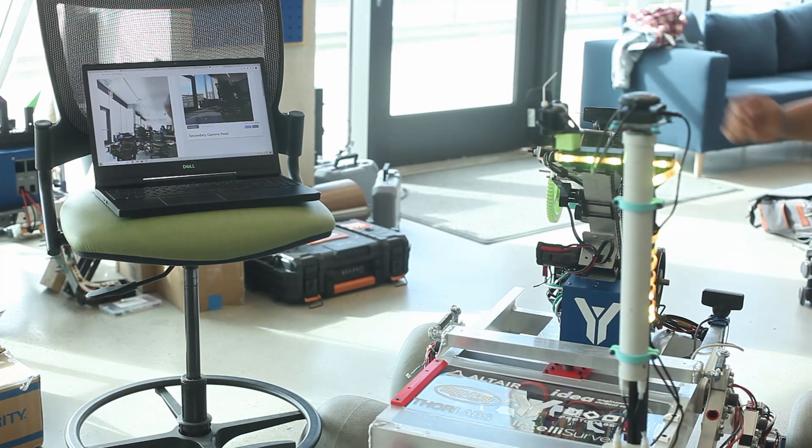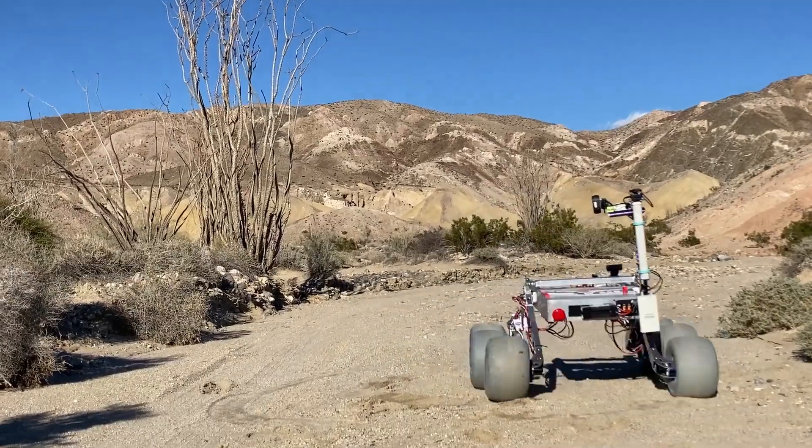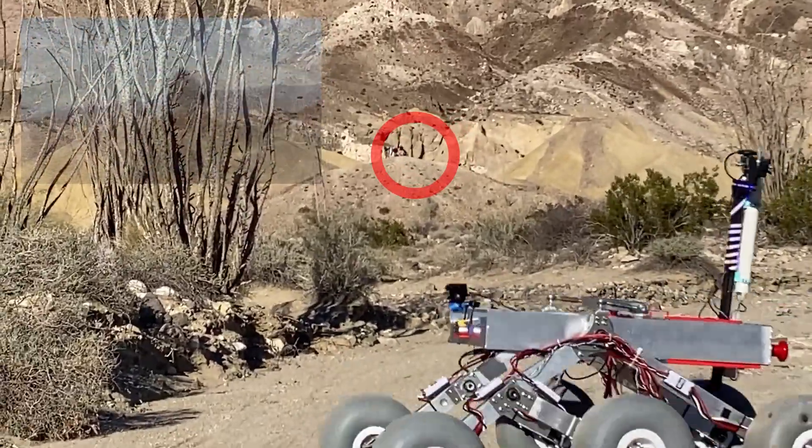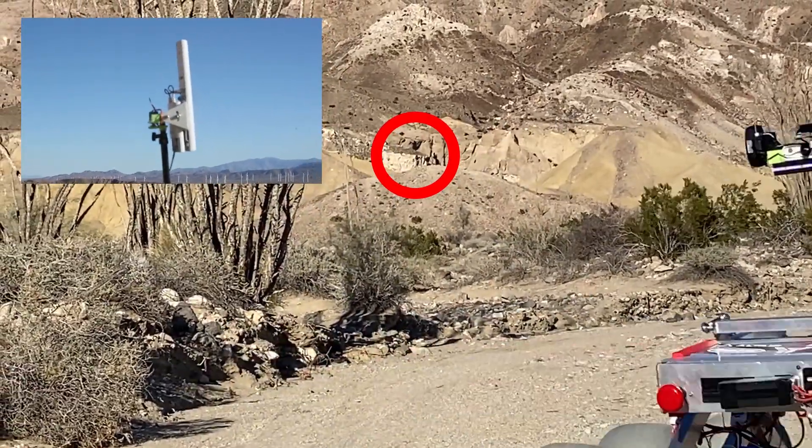Our primary communications are through a high-bandwidth 5.8GHz system that can transmit multiple high-quality, low-latency video streams simultaneously at distances up to 1km. We also utilize a backup 900MHz LoRa system, which allows us to continue operating when line-of-sight is lost.